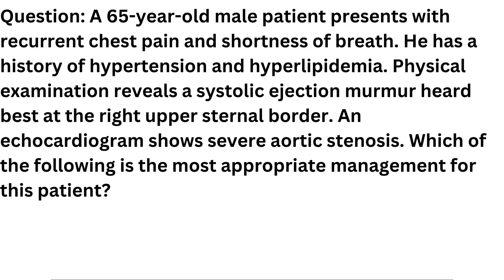Question. A 65-year-old male patient presents with recurrent chest pain and shortness of breath. He has a history of hypertension and hyperlipidemia. Physical examination reveals a systolic ejection murmur heard best at the right upper sternal border. An echocardiogram shows severe aortic stenosis. Which of the following is the most appropriate management for this patient?